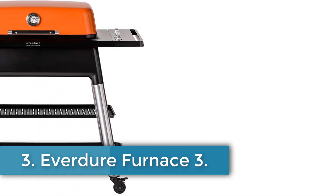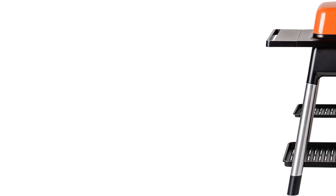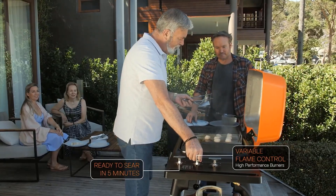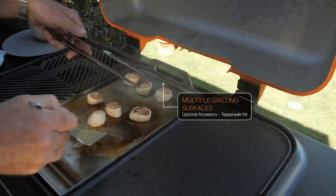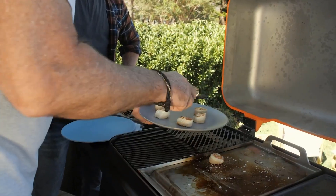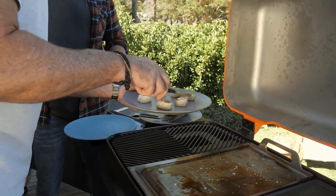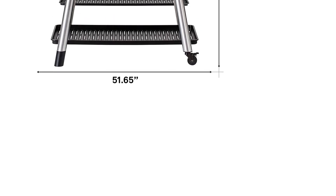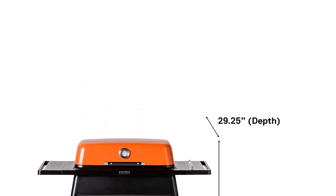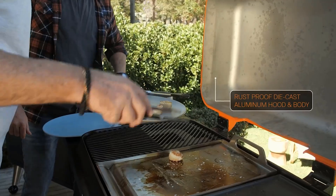Number 3. Everdure Furnace 3. The Everdure Furnace Gas BBQ Grill combines innovative design and functionality for a top-notch grilling experience. With dimensions of 29.25-inch D x 51.65 W x 56.96 H, it features adjustable height and a vibrant orange color that adds style to any outdoor setting. Thanks to its fast ignition technology, it is ready to cook in just 5 minutes. Designed for portability, the detachable stand makes it ideal for tailgating and camping, although it requires two people to lift. The spacious 3-burner grill can handle up to 28 small burgers or 13 medium steaks at once and includes interchangeable cast-iron flat and grill plates for versatile cooking options.